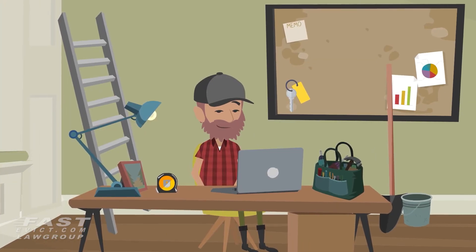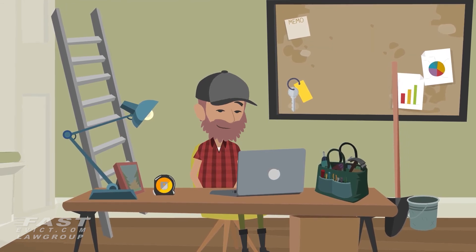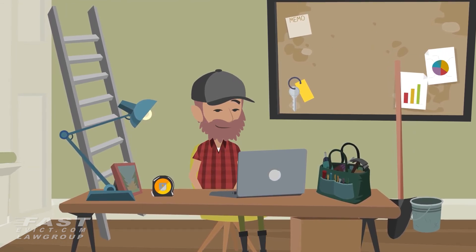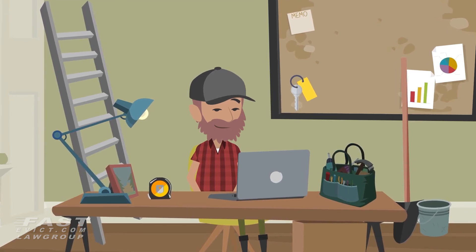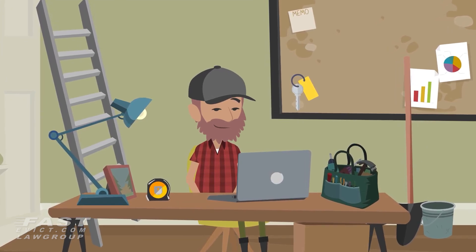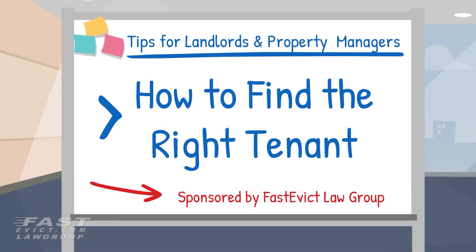Finding good tenants isn't difficult, but it could be time consuming. As a business owner, you must figure out your bottom dollar — how long you can keep your rental vacant while hunting for the perfect tenant, and if you're willing to risk renting to unqualified tenants. How do you find good tenants? Let us know in the comments. Please like, share, and subscribe if you found this video useful. Thank you for watching and we'll see you on the next one.